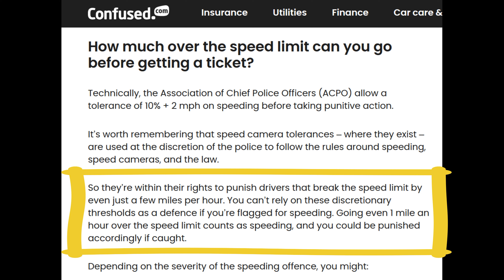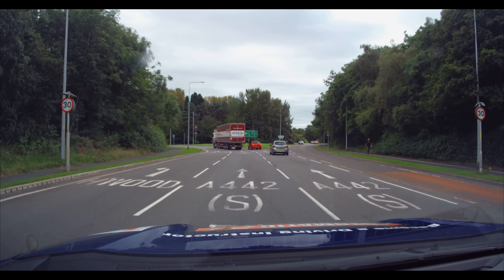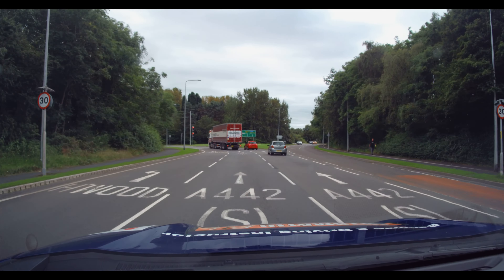So let's go on to the camera itself. We're heading down from Horton Wood and Apley towards Trench Lock. As we're approaching, in the distance we can now see two 30 mile an hour signs, one on either side of the road. So until we pass any other signs indicating a change of speed limit, we know we're in a 30 mile an hour zone.